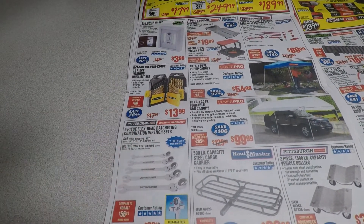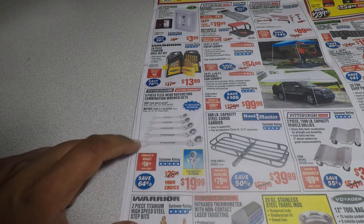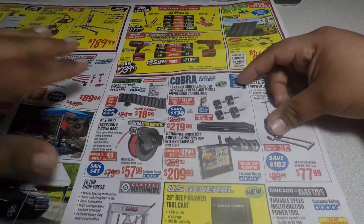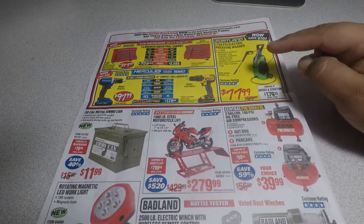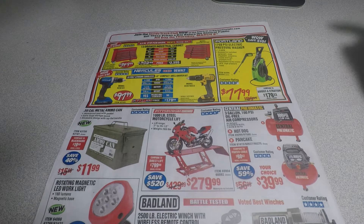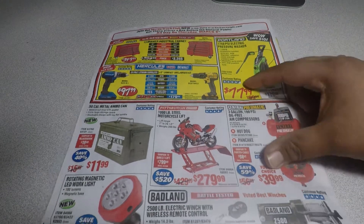Here's a 29-piece titanium drill bit set for $13. The five-piece flex head ratcheting combination wrenches for $19 — I heard good things about that, it's a good deal. The 13-piece half-inch drive impact socket set for $18.99 is also a good deal. The pressure washer is usually $80 and they lowered it $2 — the regular price is $199 but I usually see it for $80, so you save $2.